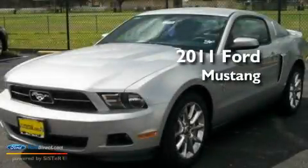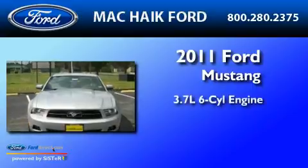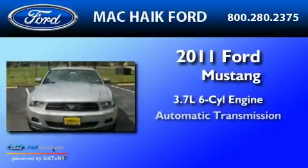This is a brand-new 2011 Ford Mustang. It has a 3.7-liter six-cylinder engine and an automatic transmission.